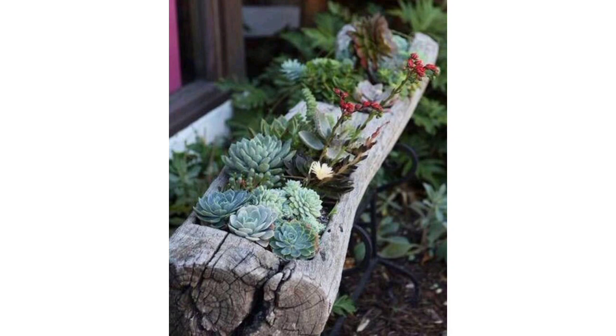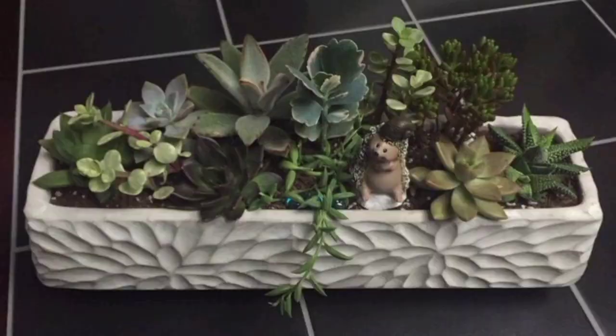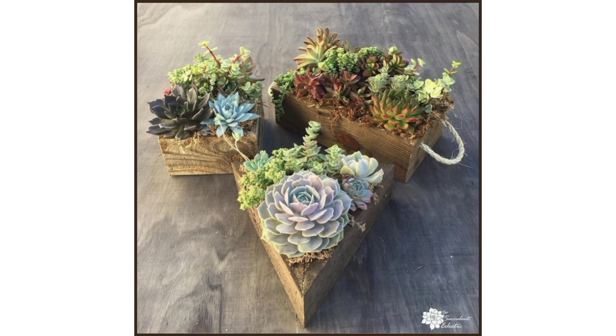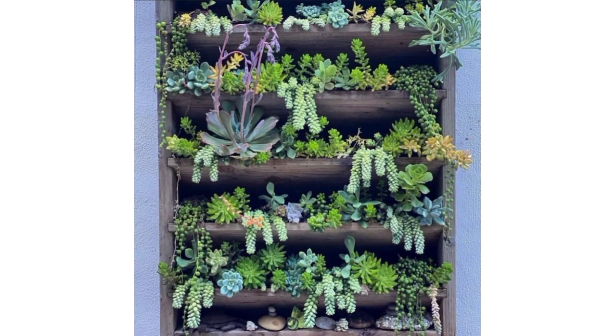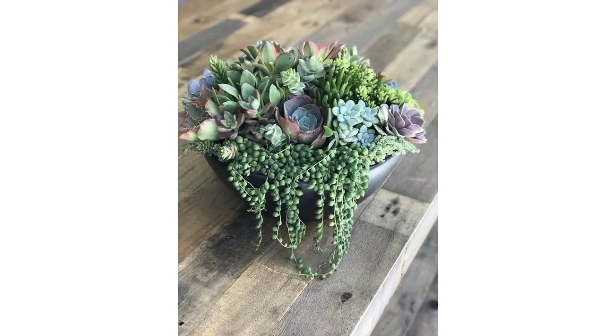Different and trending succulents look beautiful in hanging baskets or cascading over the edges of containers. These striking varieties come in various colors and shapes, adding interest to garden beds or containers. Consider the climate and conditions in your area to choose succulents that will thrive best. Remember, succulents generally prefer well-draining soil and sunlight.